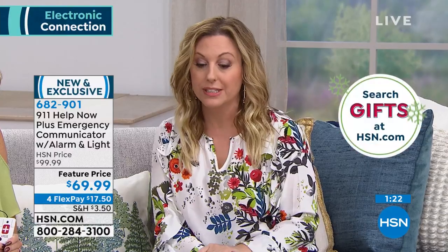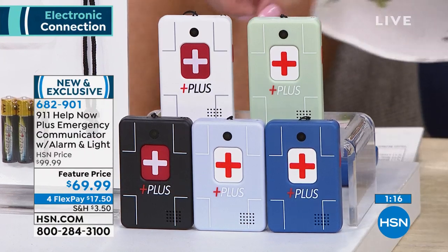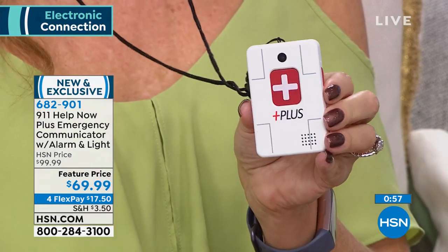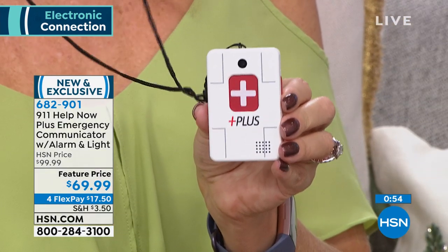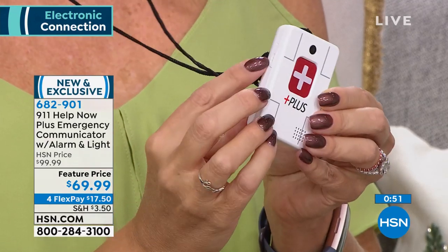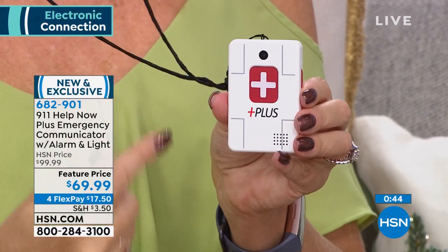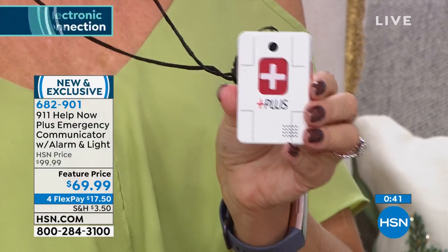We have color choices — lavender is the most limited and white is very popular. Options include white, sage, blue, lavender, and black. No annual fees, no monthly fees, no weekly fees — you don't pay per call. At 30% off, it's $69.99 and you own it for life. After one year, just replace the triple-A batteries. The indicator light glows green when the battery is fine and red when it's time to change.